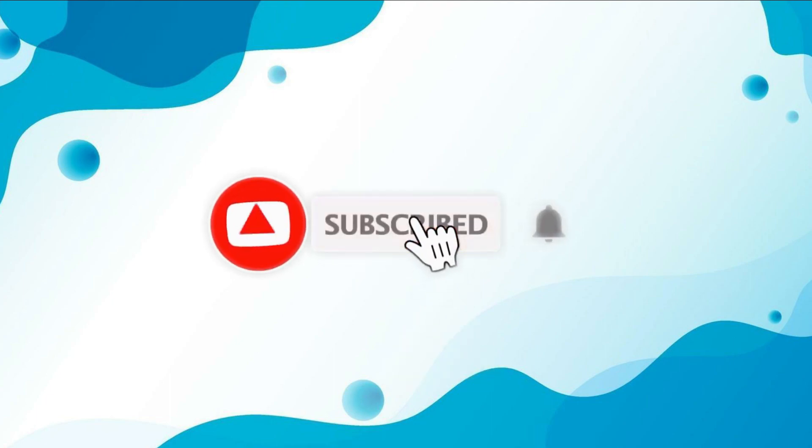We hope you found this video helpful, and if you did, please give it a thumbs up and subscribe to our channel for more videos like this. Thanks for watching.